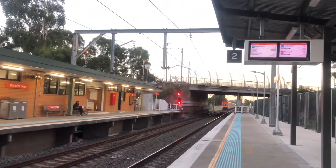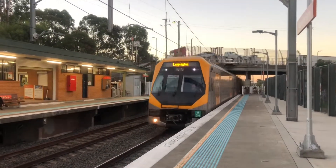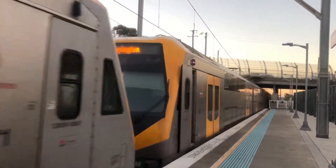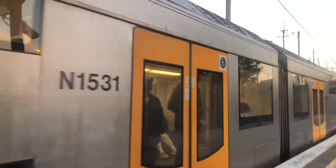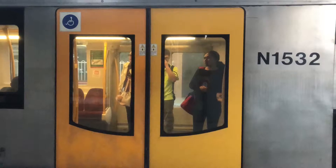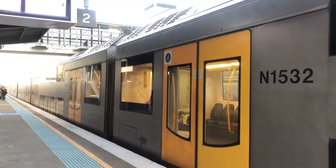The next train to arrive at Platform 1 goes to City Circle via Bankstown. First the start of the front. M set arriving into platform number 2. M34 is the front half. Rear half is M16. There's a unique thing about 1532. M34 and M16 now departing platform number 2, Leppington service.